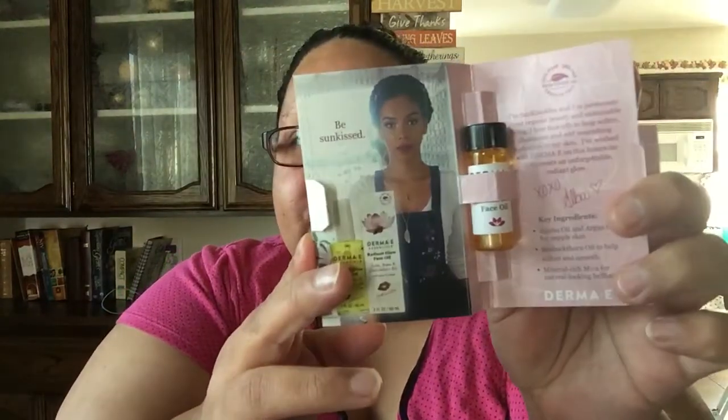First thing I'm going to pull out — Dermay Essentials Radiant Glow Face Oil. That's how it came in. Now let's crack it open. It's face oil. It says: 'I'm Sunkissed Alba and I'm passionate about organic beauty and sustainable living. I love face oils.' To help soften, eliminate, nourish, and hydrate skin. 'I've worked with Dermay on this luxurious oil to create an African-American glow.'